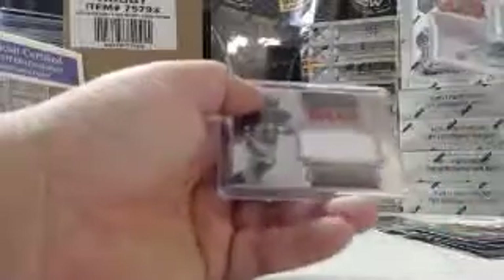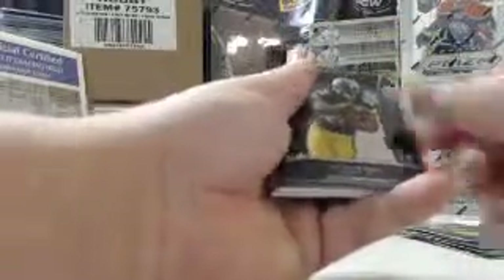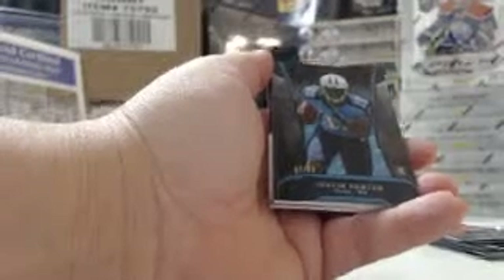Relics so far were Eddie Lacy, DeAndre Hopkins, and Giovanni Bernard. We got action there — good grief. No Cowboys. Le'Veon Bell, Steelers. Mike Glennon, Buccaneers, 37 out of 99.